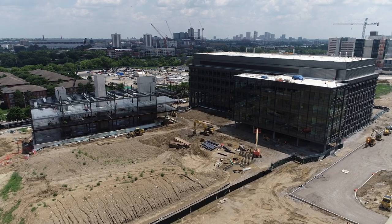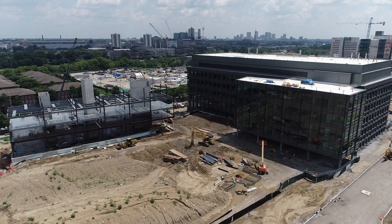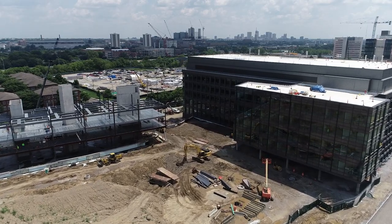In front of the IRF, there's going to be a 50,000 square foot plaza. The plaza will have a lot of trees.